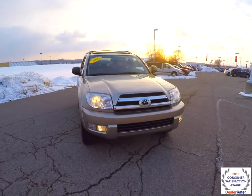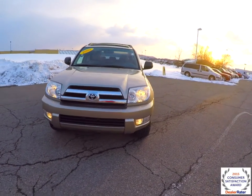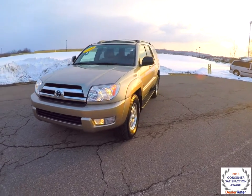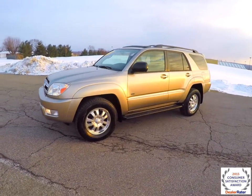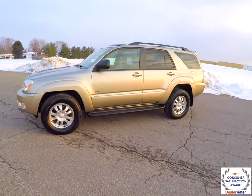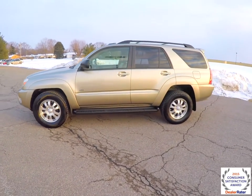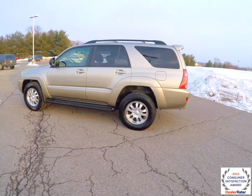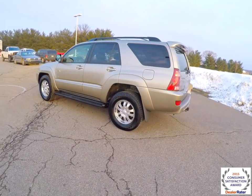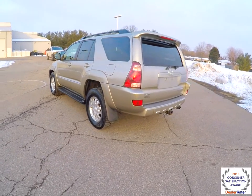Hello everyone. Today we're going to take a quick walk around and look at this 2005 Toyota 4Runner SR5 V6. This 4Runner is in Dorado gold pearl coat metallic, has a taupe leather interior, and is a rear wheel drive powered by a 4-liter V6 engine with a 5-speed automatic transmission.